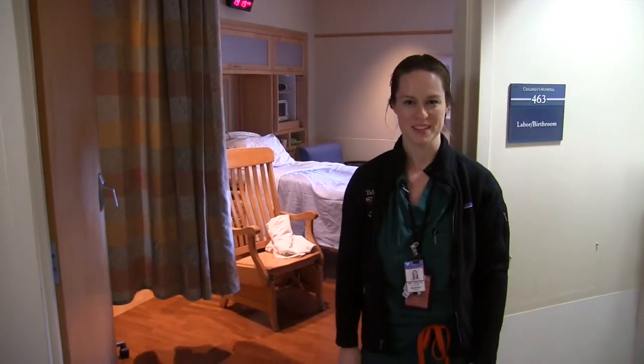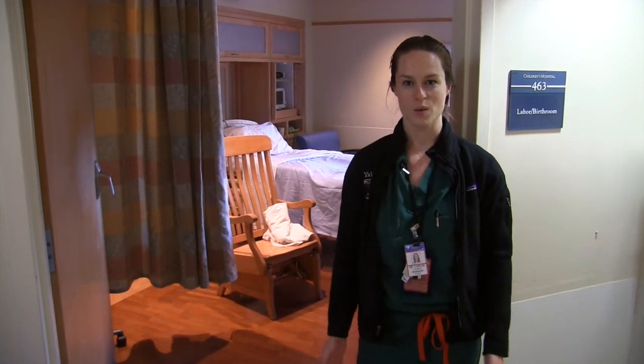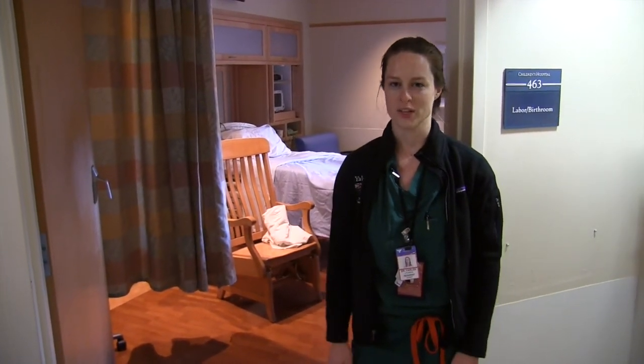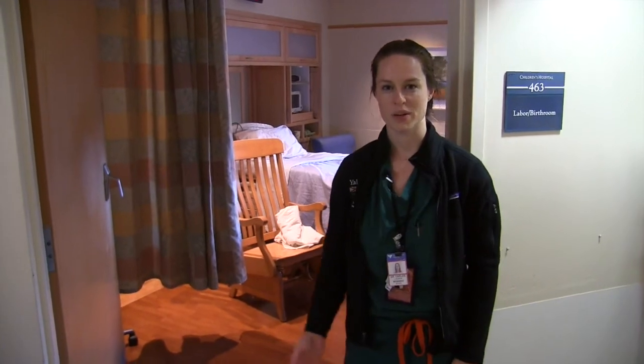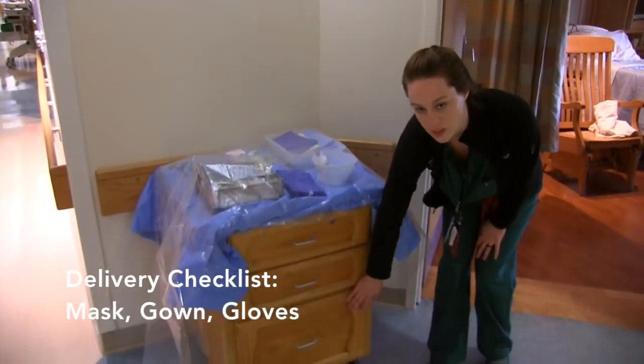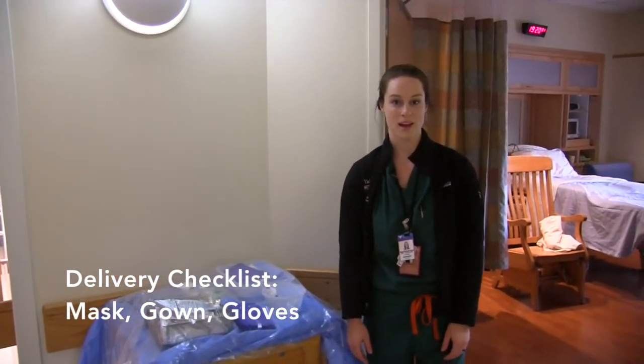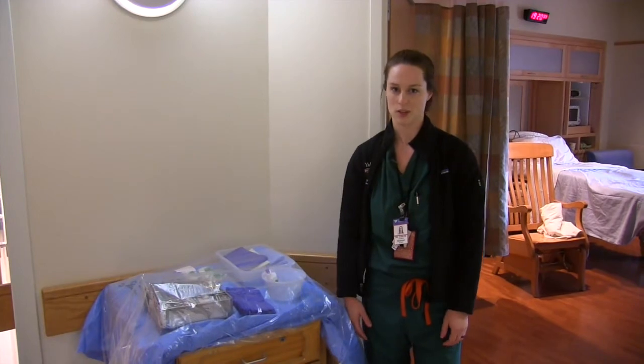This is one of our laboring rooms. A woman could be in the rocking chair, in the bed, on the balance ball, walking around, or coping in pretty much any way she can imagine. When it comes time for a delivery, we bring in the delivery cart. In it, you'll find gowns and gloves. Make sure you pull a set for yourself, as well as a mask, and get yourself ready for the delivery — you don't want to miss it.